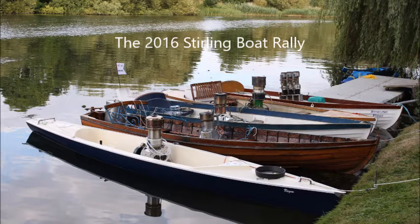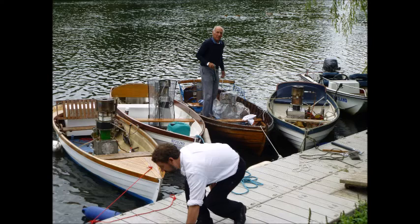This is the River Thames near Windsor and each year in early August we hold a boat rally. It's also a cruise and these are the boats getting ready in the morning to journey upstream.